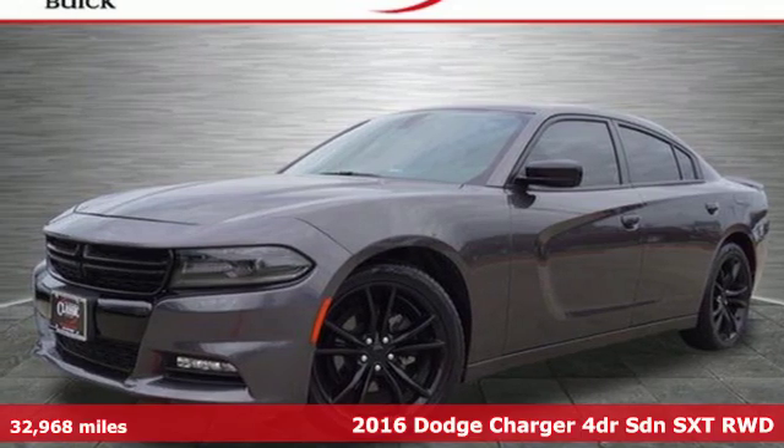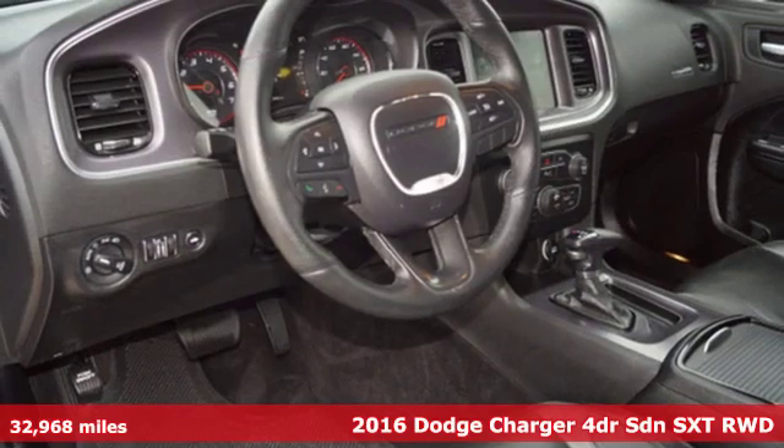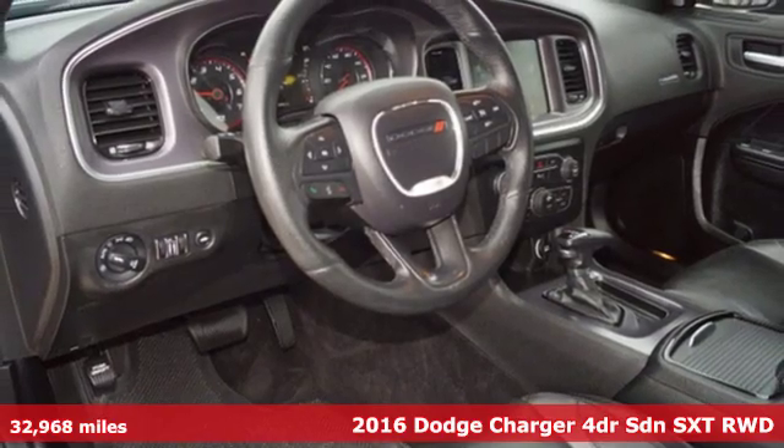It's a 2016 Dodge Charger. Can a vehicle be daring yet sensible? Yes, it's a Dodge.